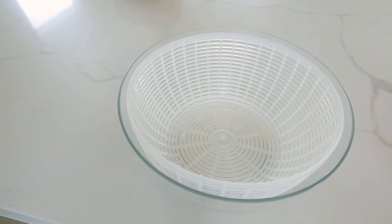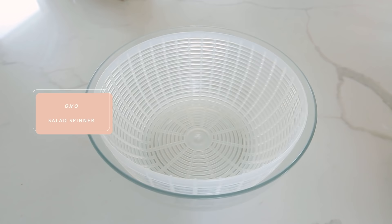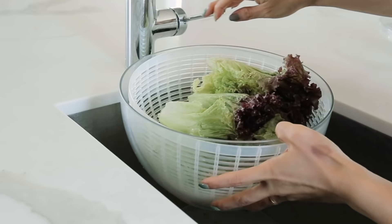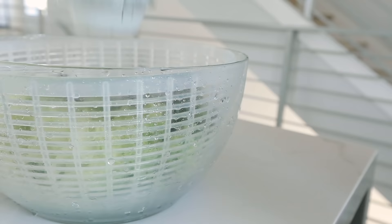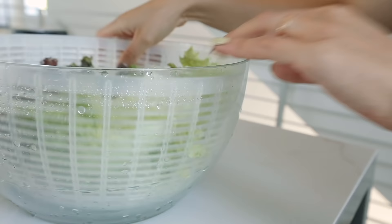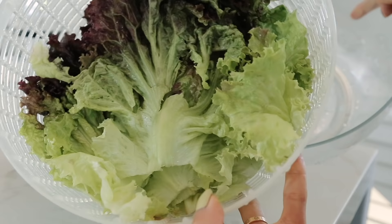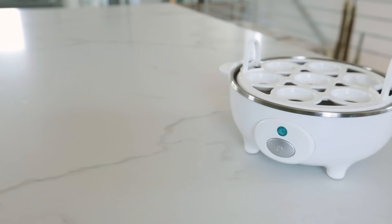I use this to make guacamole. Sometimes I use this to make sorbet. It's a must-have for every kitchen. Next up, I have my beloved salad spinner. I love this guy. I like to keep my greens nice and clean and this does just the trick. You put whatever you want washed inside the strainer, wash it, put the top on, press the button, and the force of the spin flings all the water to the side and boom — you've got dry greens.